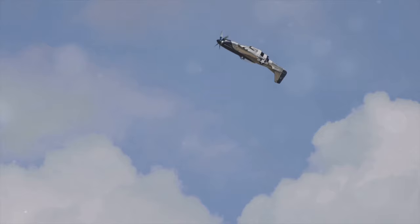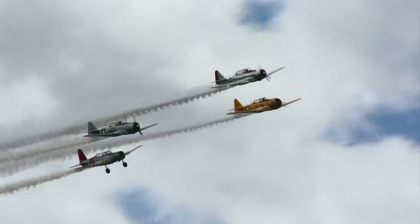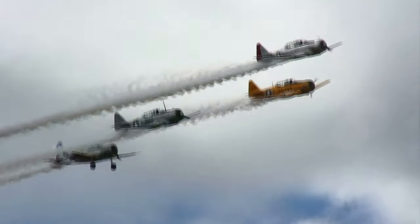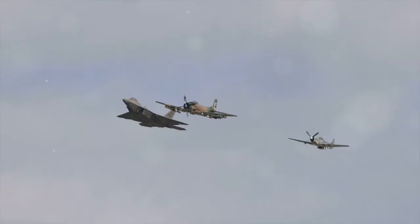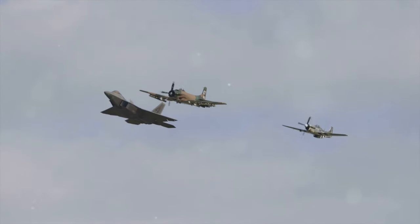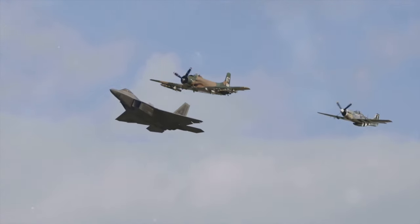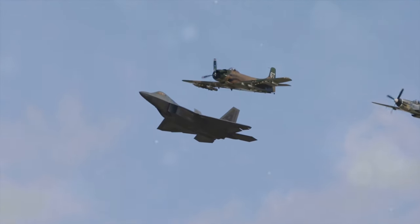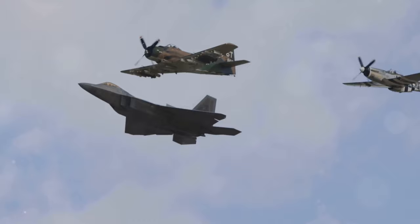The Mustang's performance was impressive, boasting a top speed of over 437 mph. It had the ability to fly at high altitudes, making it a formidable opponent in air-to-air combat. The P-51 Mustang played a game-changing role in World War II, providing bomber escorts and participating in ground-attack missions. Its performance and design not only made it a hero of the skies but also a symbol of American ingenuity.